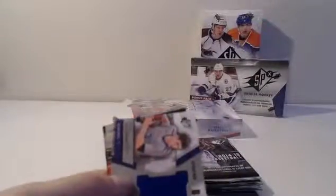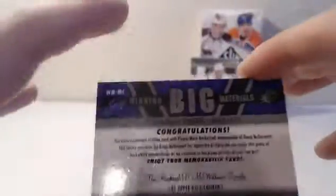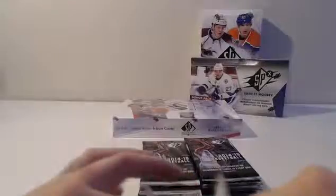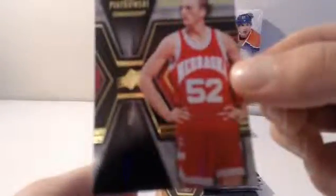Shabazz Napier for the Huskies. We've got a Doug McDermott. Big Winning Materials jersey — very nice. Alfred Payton. Followed by Anthony Penny Hardaway. Eric Pajkowski from the Nebraska Cornhuskers.